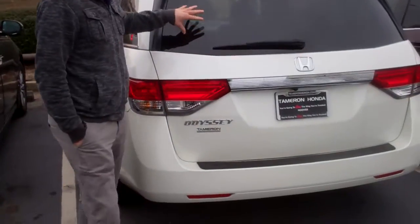Hey June, this is David over here at Tamron Honda. I just want to thank you personally for inquiring about our 2015 Honda Odyssey EXL. This thing is super, super nice.